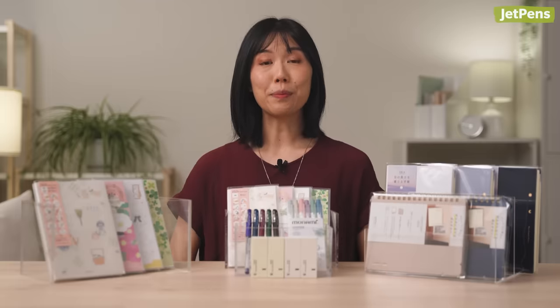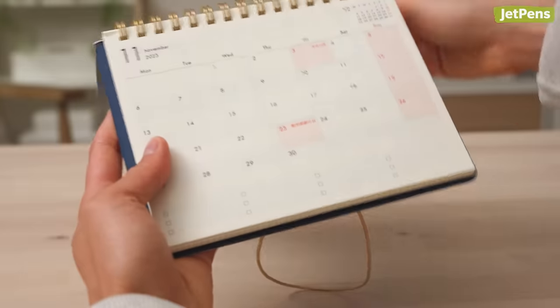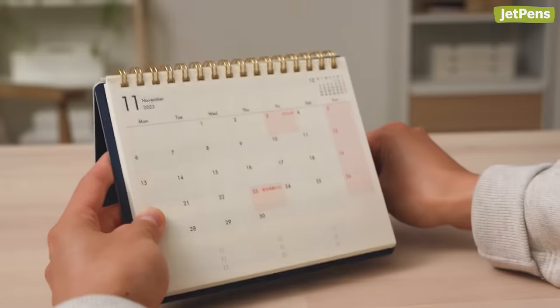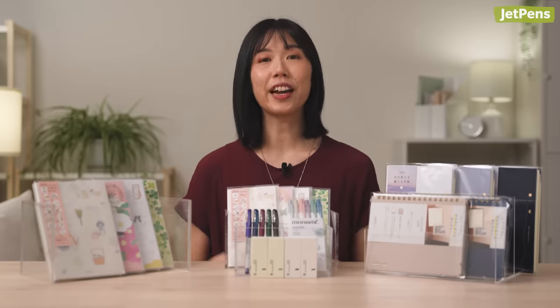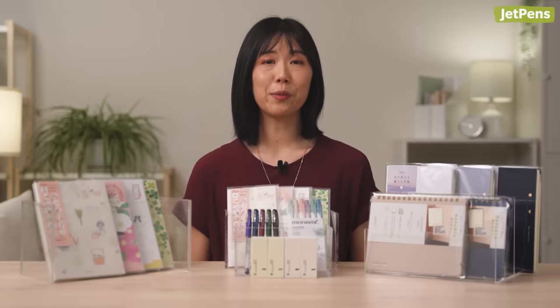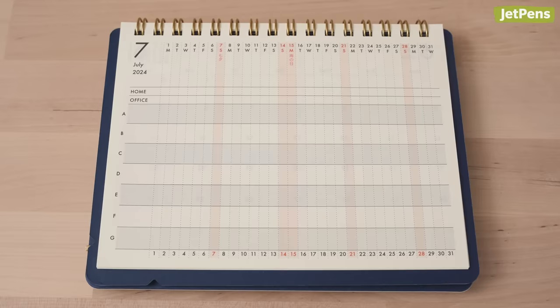The Plus Stand Diary is a planner, journal, and desk calendar in one. It transforms into a handy display stand so you can prop it up anywhere. It's perfect for commuters and students who get work done at home, in the office, library, and more. It has monthly spreads with space for tracking habits and projects.